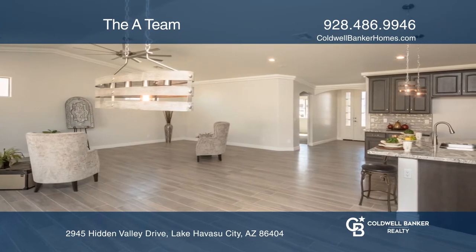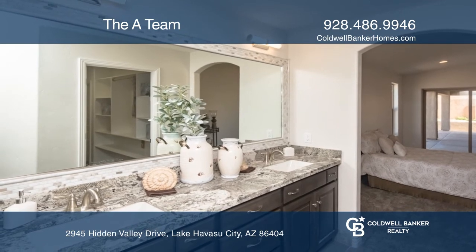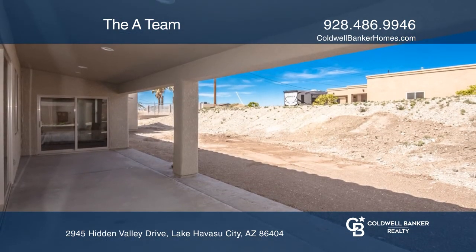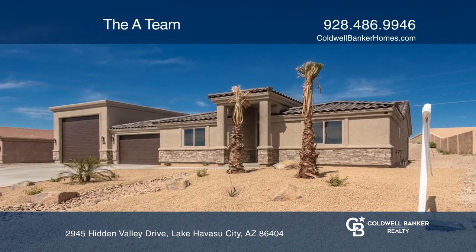The lovely kitchen offers an island, soft-closed cabinet doors and drawers with knobs included. The master suite offers a sliding glass door to the patio and an en-suite bath. To see your new home in person, schedule a tour with the A-Team.